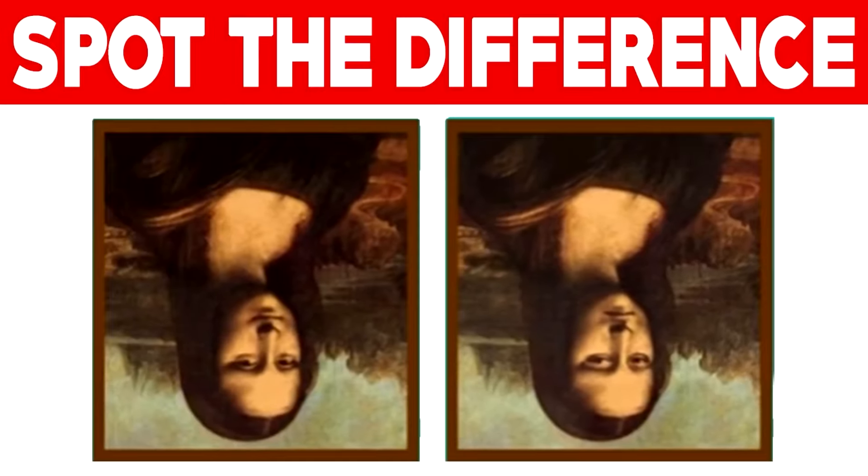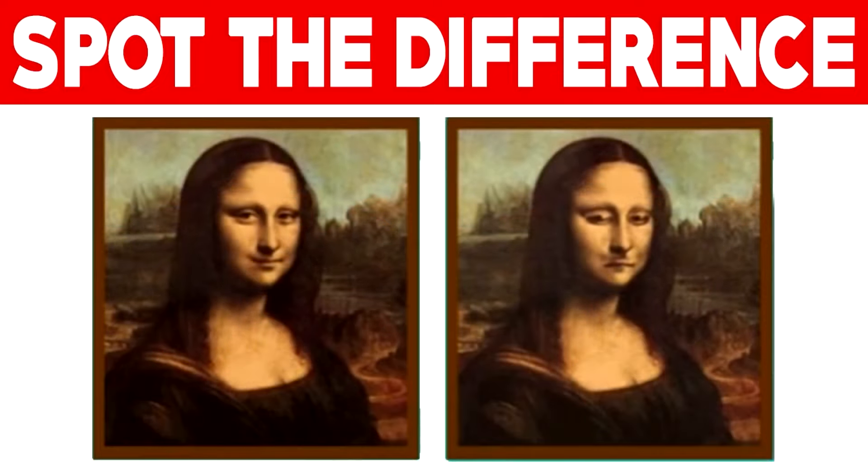Can you spot the difference between these two Mona Lisas? Comment down below what it is that you're able to spot, if there even is a difference. When we turn this photo upside down, you can see the Mona Lisa on the left is smiling, but the Mona Lisa on the right is now frowning. Were you able to spot this, or was it too hard?